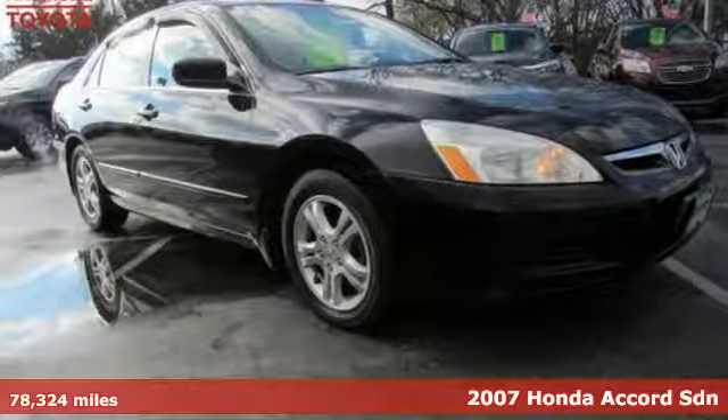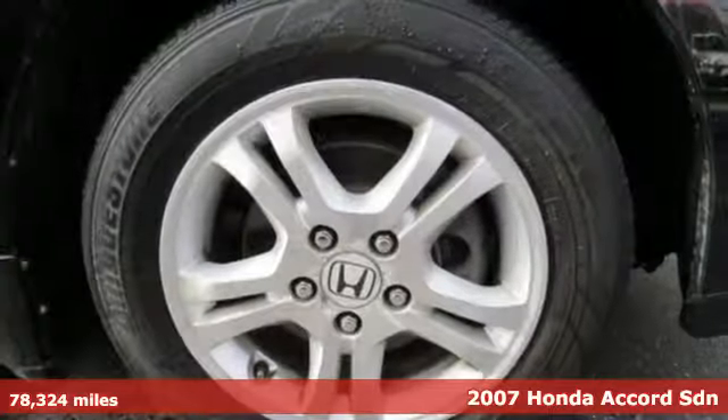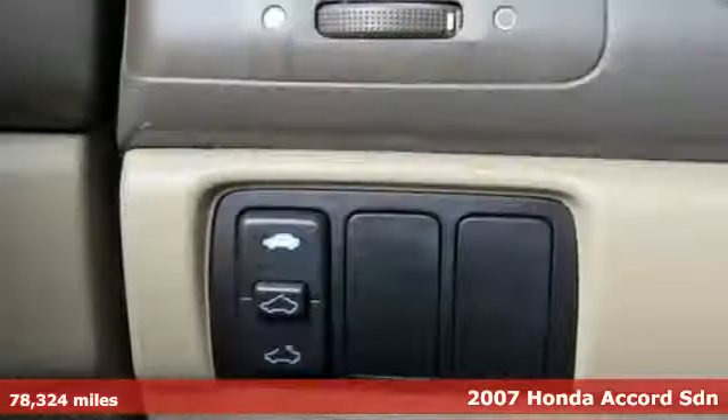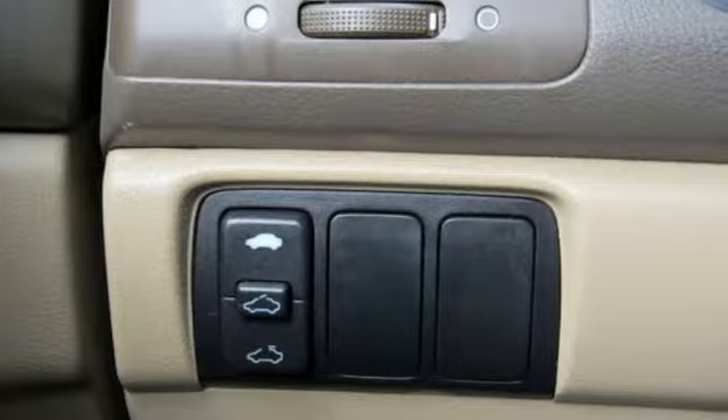Here's a 2007 Honda Accord Sedan. Honda made no compromises with this luxurious and practical Accord. A great vehicle is comprised of great features like these.